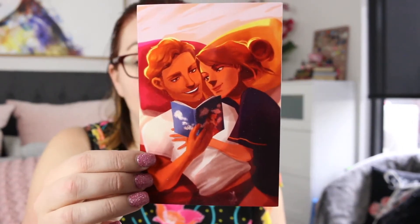There is an art print of the couple from the book, a letter from the author, and a signed book plate.